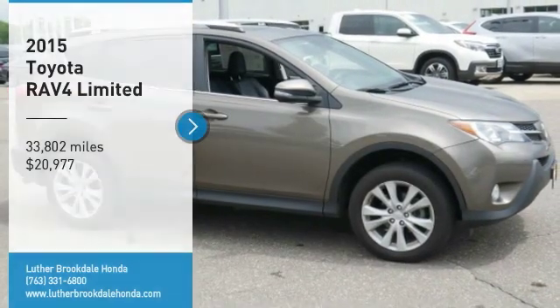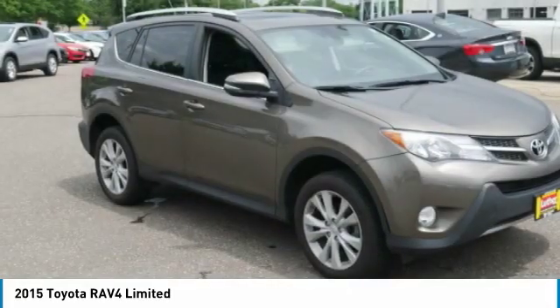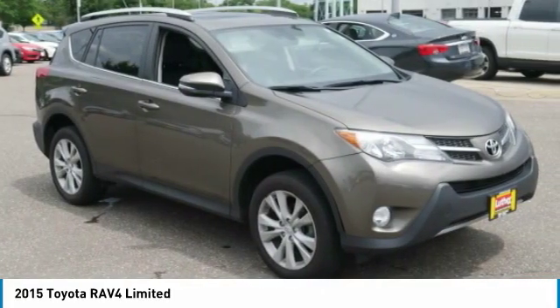Take a ride in the 2015 RAV4. The RAV4 is one of the most fuel-efficient SUVs in its class.